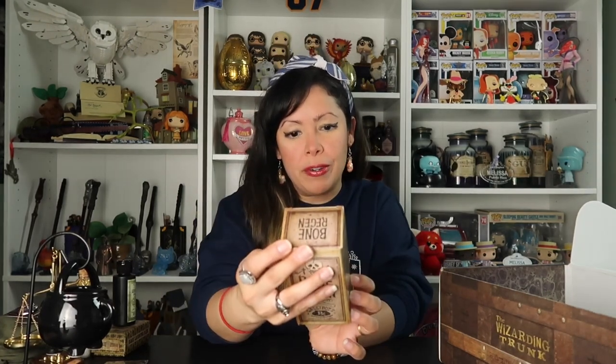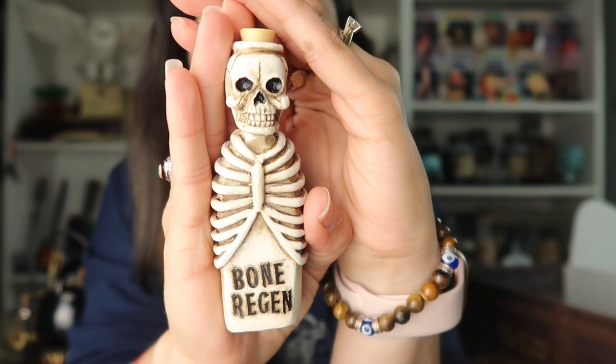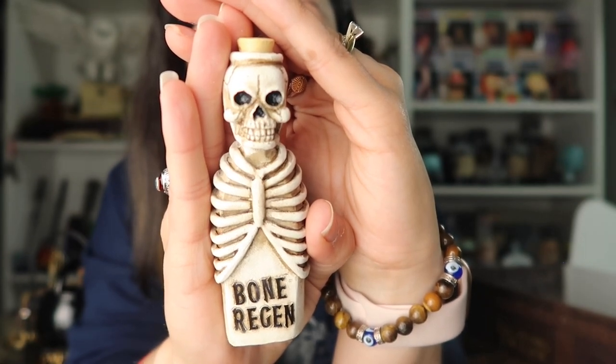We have a Bone Regeneration potion. Is this going to be like their own version of Skele-Gro? I don't have any of those type of potions so if that's the case, I am so excited. And it is! I am so excited for this. Look at this — I love the level of detail. I love that we have a simulated cork stopper at the very top.